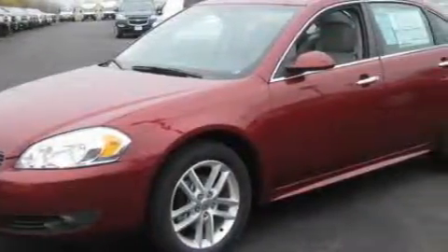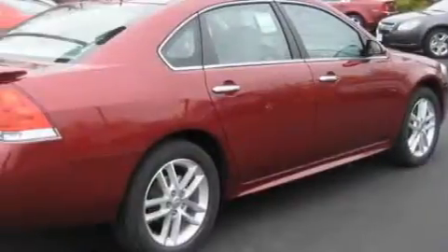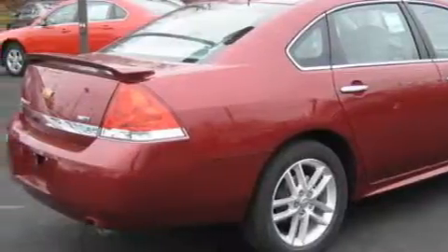This Chevrolet's list of numerous features includes a heated driver seat, a sunroof with a sunshield, a premium audio system, satellite radio, an airbag deactivation switch, a four-wheel anti-lock braking system, and this vehicle has fewer than 1,000 miles on the odometer.